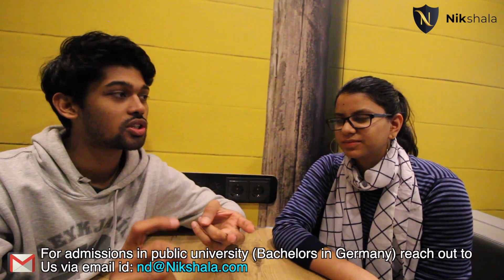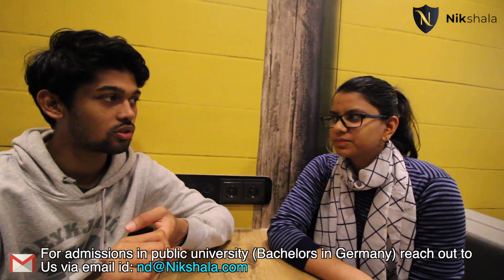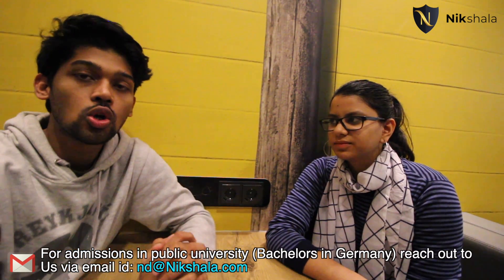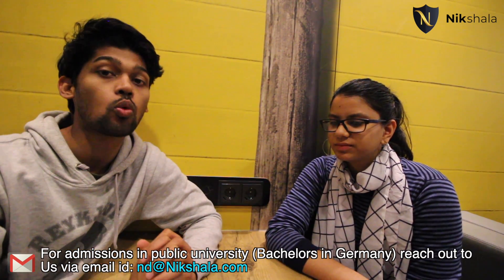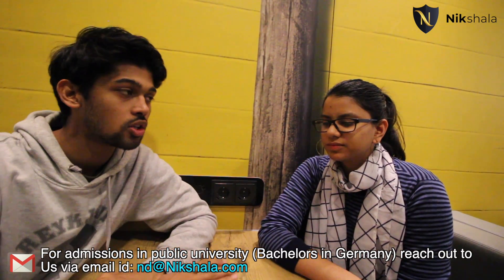I have Soumya here with me to share her experience of her journey from India all the way to a German university. She's studying a direct English bachelor's right now. She didn't go through Studienkolleg, she didn't go through APS number, and she didn't even know the language. So this is a very interesting video for someone who wants to skip Studienkolleg and get direct admission into a German university.